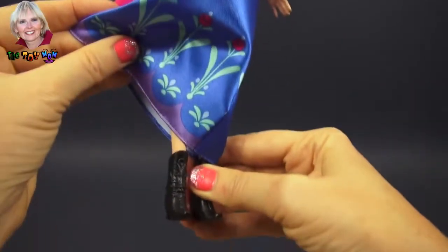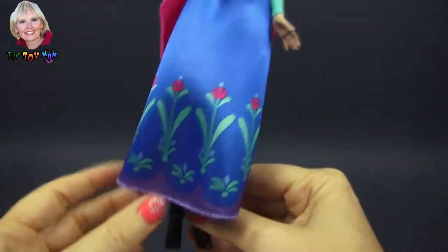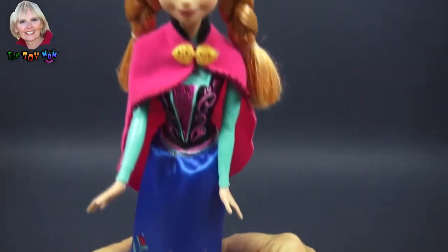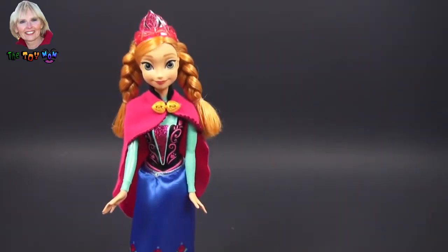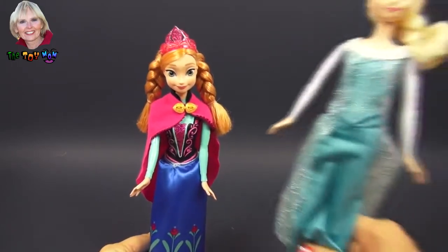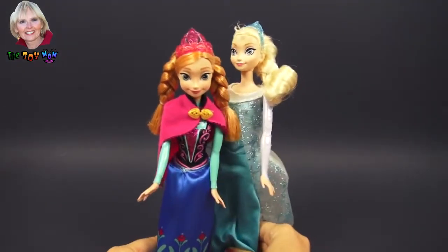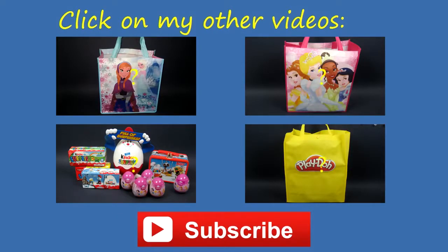Anna wears boots instead of glittery shoes. She's a little bit more practical, not quite as glamorous, but as beautiful as her sister. So there you have it, there's Anna and there's Elsa of the movie Frozen. I'm sure they'd love it if you came and saw the movie. And don't forget to subscribe to me, the Toy Mom.